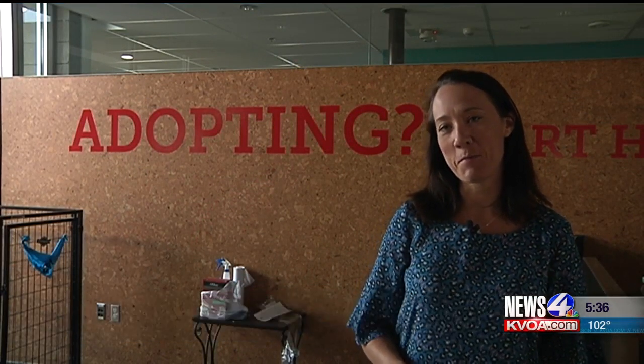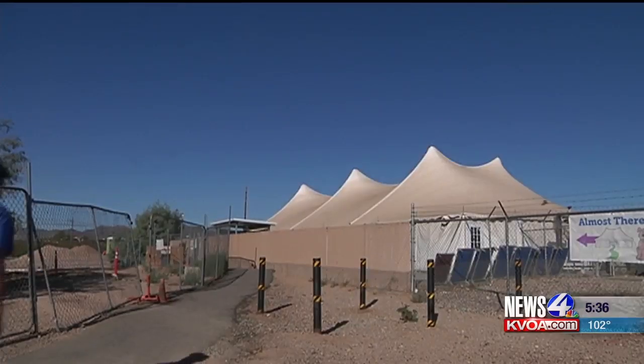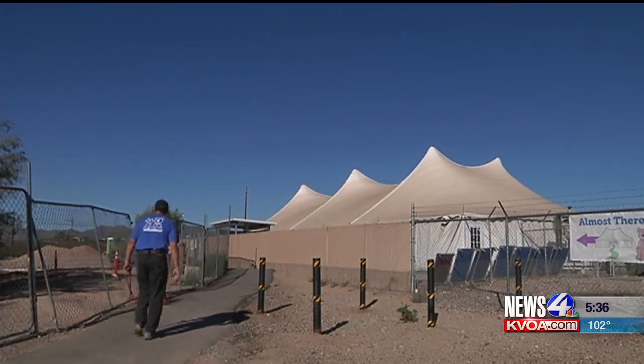Pima Animal Care Center just opened up their new multi-million dollar dog facility, and News 4 Tucson's Danelle Confair got an inside look. It's moving day here and over a hundred dogs are getting a new home. We're so proud to be moving into phase two of the new facility, but there are many people in this community who will miss the giant circus tent that you saw when you drove down Silver Bell Road.